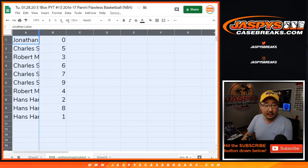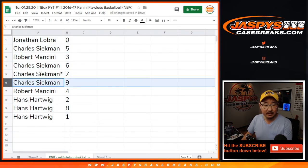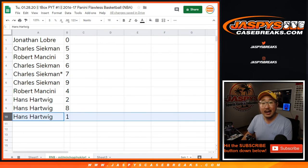So Jonathan with zero. Charles with five. Robert with three. Charles: six, seven, nine. Robert with four. Hans: two, eight, and one.